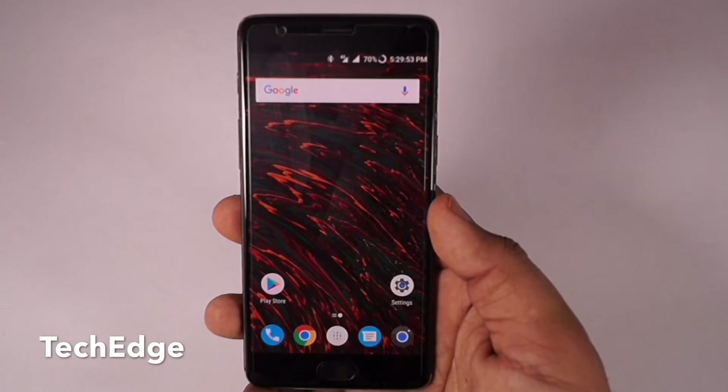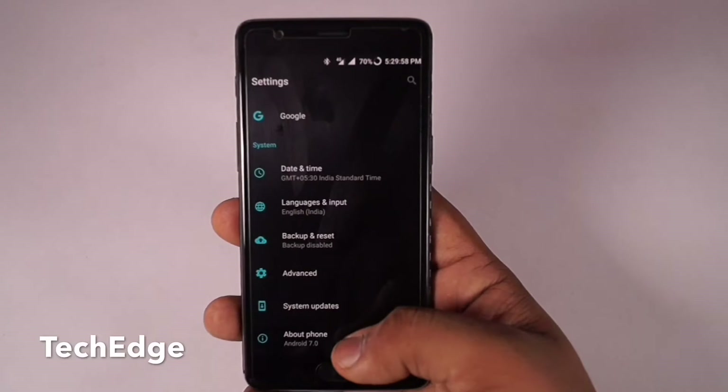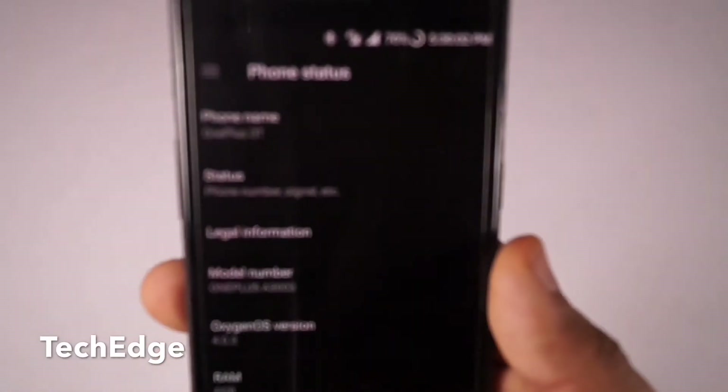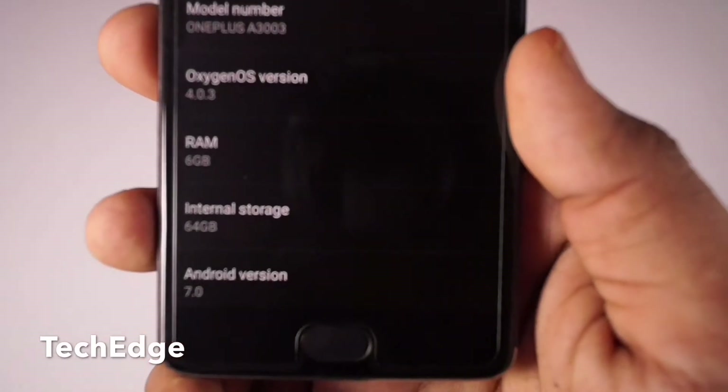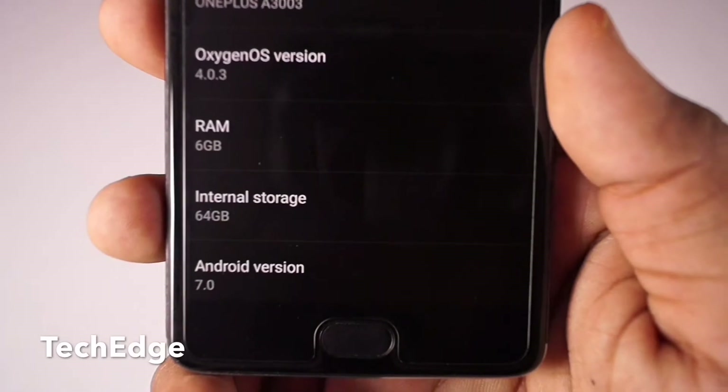So let's get started. This is the easiest way I know to upgrade it. You can even sideload the software by finding and downloading it through Google. As you can see, I'm using a OnePlus 3T and I'm currently on 7.0, which is officially supported by OnePlus India.